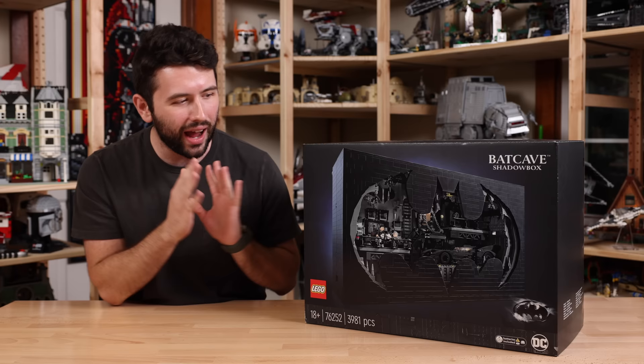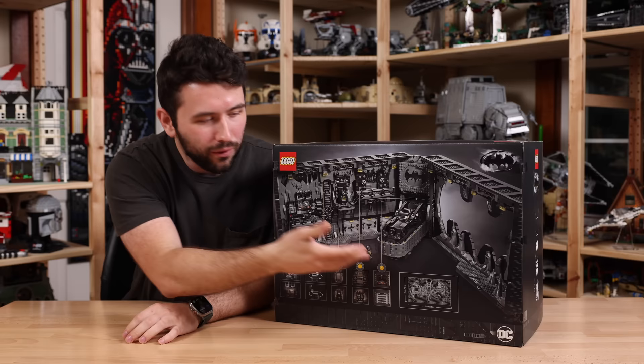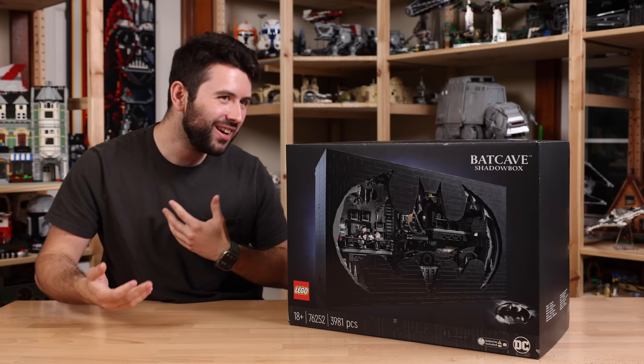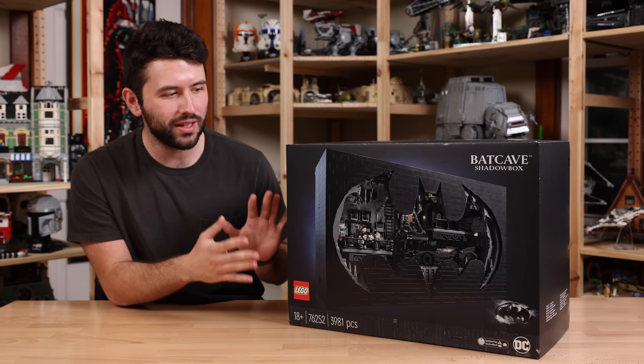This is a full-on play set. When we turn it around, this whole Batcave opens up like a clamshell, revealing an entire minifigure-scale Batcave, and that is just awesome. Now, if you can't already tell, this is based on the 1992 Batman Returns film. Personally, I would have liked the Batman animated series or the Nolan series made into a Batcave. Maybe one day we'll get that, but if you're a fan of Batman Returns, this is going to be a really cool set.